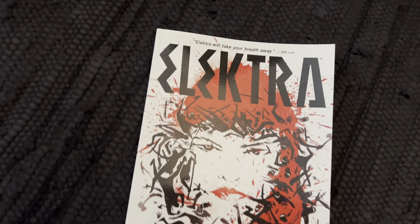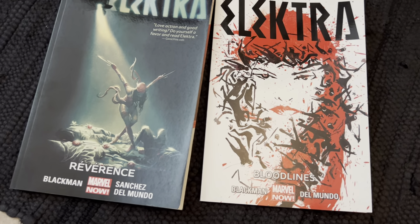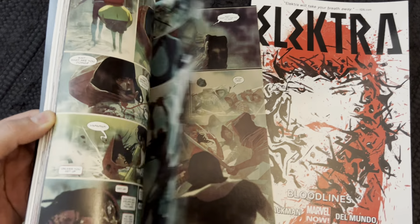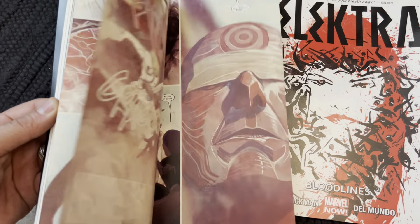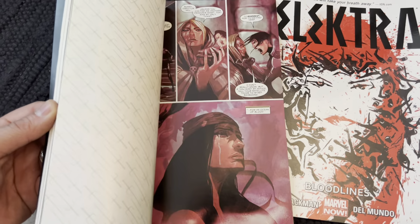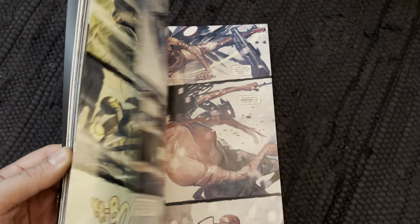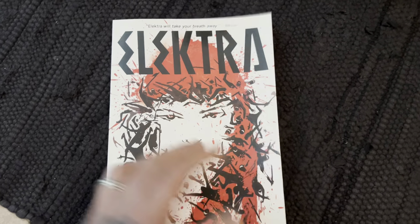Here we have Elektra — this is good. That's the Bill Sienkiewicz artwork, so look at this — the artwork is great in these books. Really beautiful. The Sienkiewicz work is fantastic.